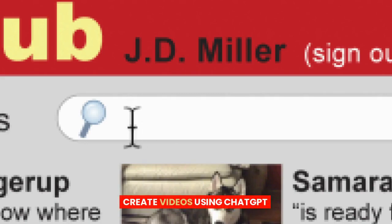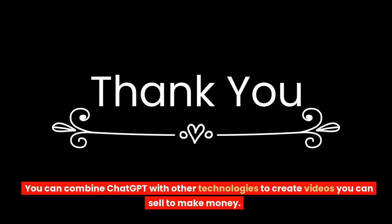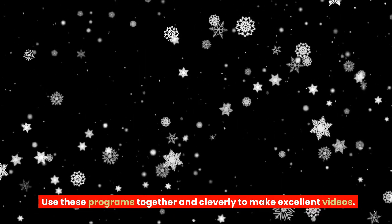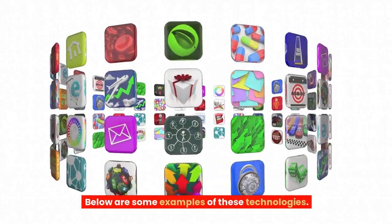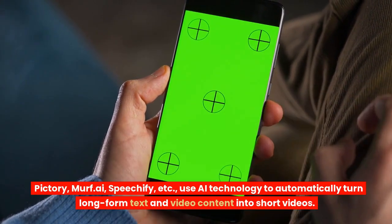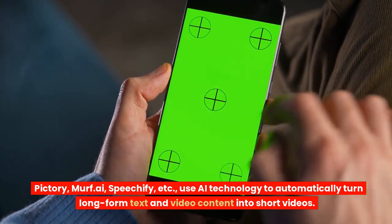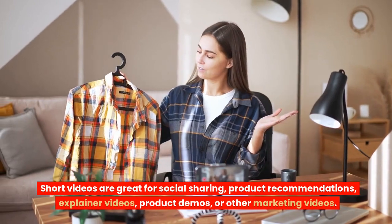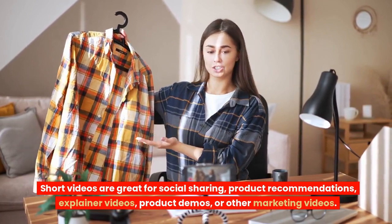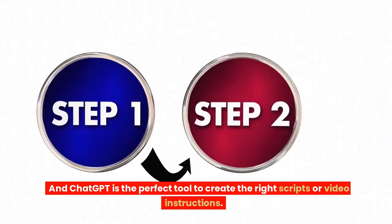1. Create videos using ChatGPT. You can combine ChatGPT with other technologies to create videos you can sell to make money. Use these programs together cleverly to make excellent videos. Some examples of these technologies include Pictory, Murph.ai, and Speechify. Use AI technology to automatically turn long-form text and video content into short videos. Short videos are great for social sharing, product recommendations, explainer videos, product demos, or other marketing videos. ChatGPT is the perfect tool to create the right scripts or video instructions.